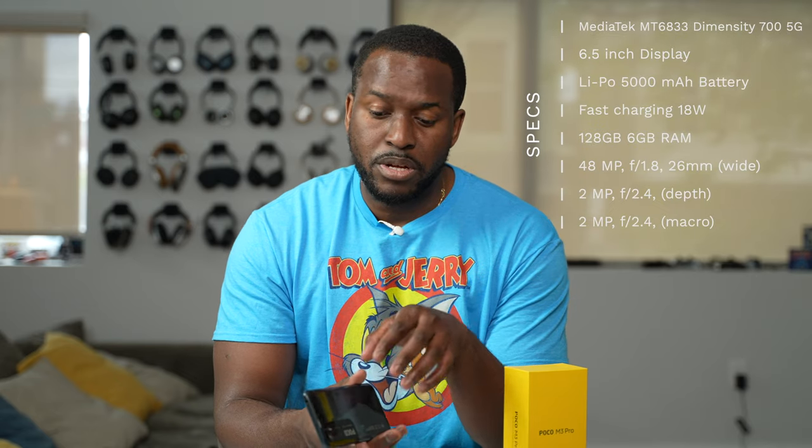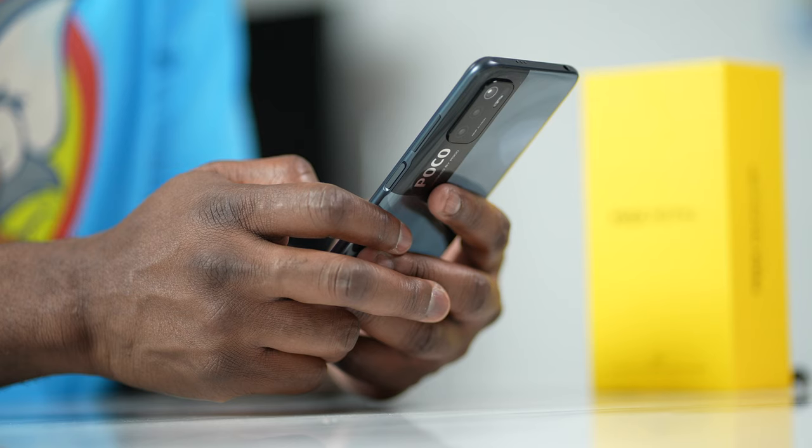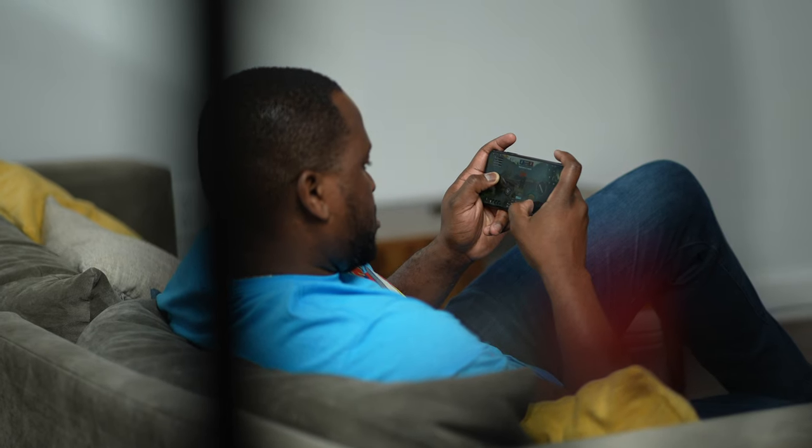In terms of processors, this is running the MediaTek Dimensity 700 5G, so it's a 5G processor. What does that bring to the table besides the 5G connectivity? It means 5G at a lower price point, which is great especially as we move within these times, and it also means this device has some capabilities that you'll want to explore.